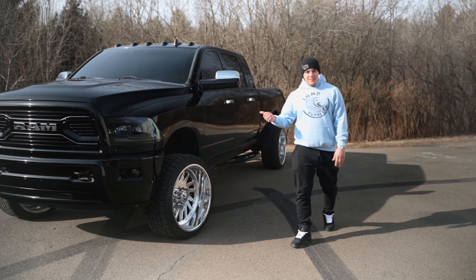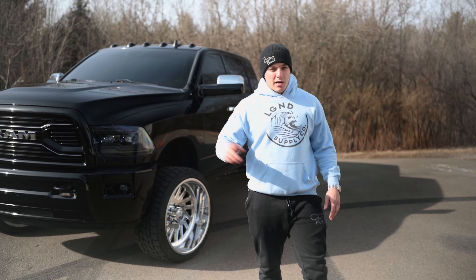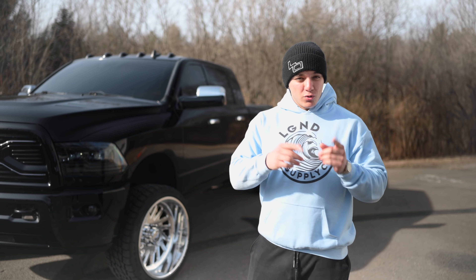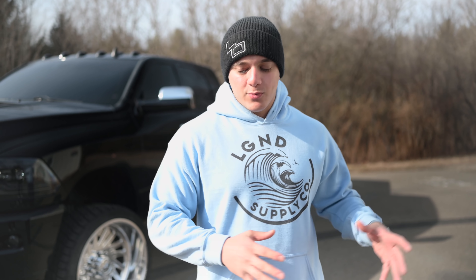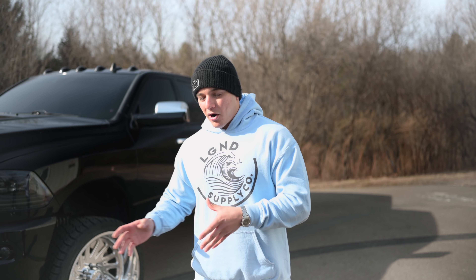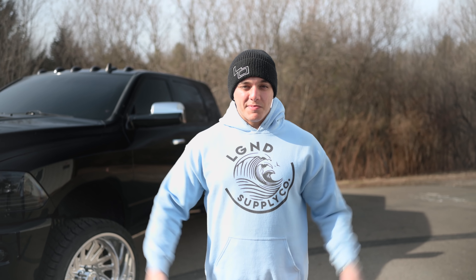That's GNDV2 — a 2013 Mega Cab Cummins Laramie Longhorn that you can win. People have been asking us to do an overview video like we have with our past giveaways, where you can see every single piece and part of this truck that you could possibly win. So let's get right to it.